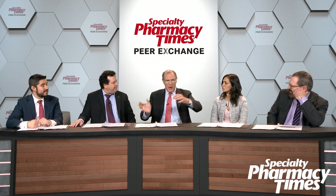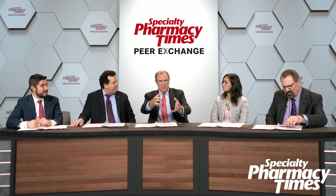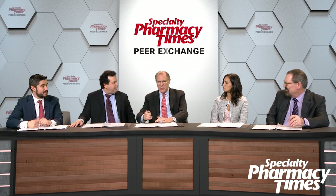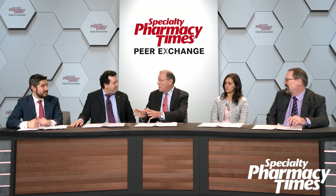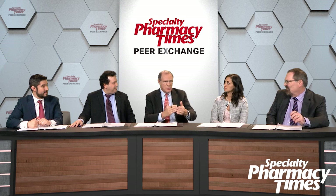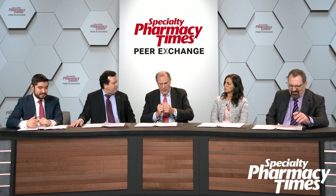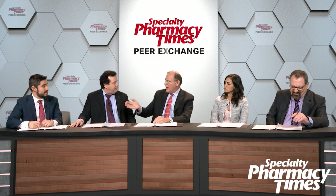They're both treating cancer. One is an IV drug, one is a pill — one is seen as a benefit that gets reimbursed one way, and the pills are getting reimbursed as if you're going to the pharmacy and buying, I don't know, atorvastatin. One has a copay, which is the oral agents, and one doesn't. So what does this do to adherence, and what does this do to physicians' preferences — what drives physicians to prescribe one way or the other?